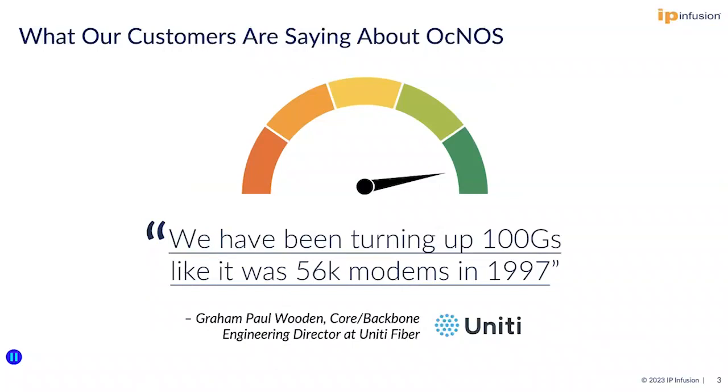Upfront cost savings on equipment is very significant. Lead times drop from years to days. And we interoperate with legacy equipment in their network.